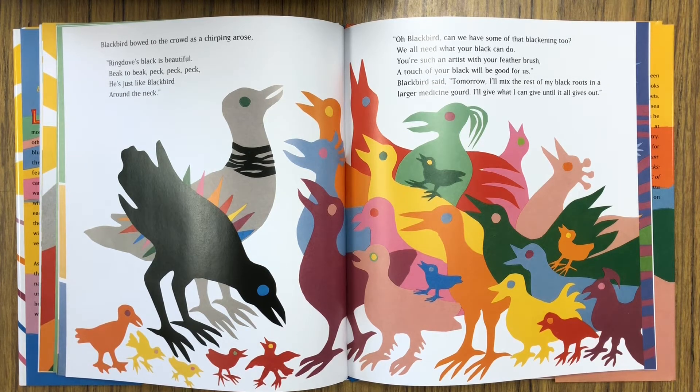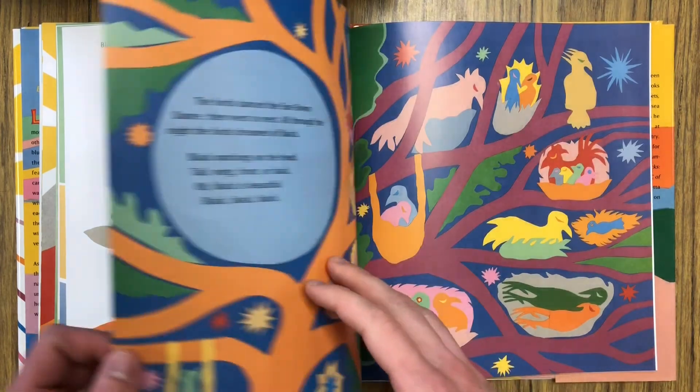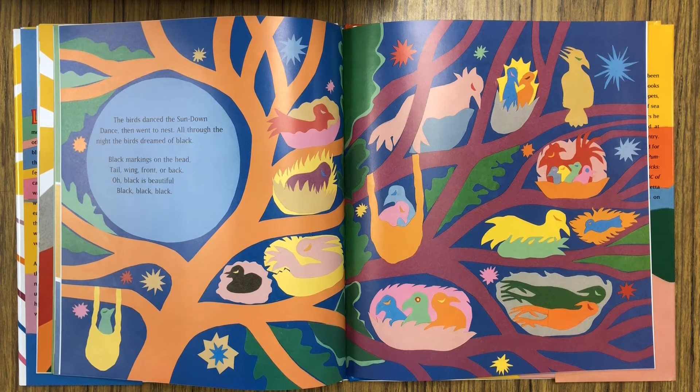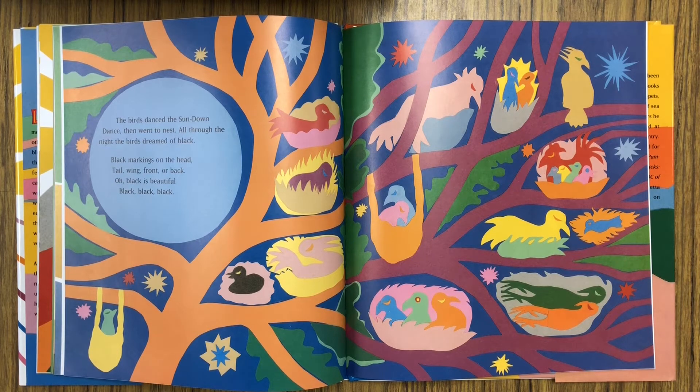Oh, Blackbird, can we have some of that blackening too? We all need what your black can do. You're such an artist with your feather brush. A touch of your black will be good for us. Blackbird said, Tomorrow I'll mix the rest of my black roots in a larger medicine gourd. I'll give what I can give until it all gives out. The birds danced the sundown dance, then went to nest. All through the night, the birds dreamed of black — black markings on the head, tail, wings, front or back. Oh, black is beautiful.